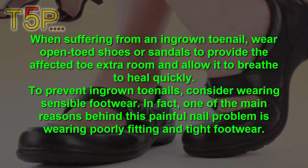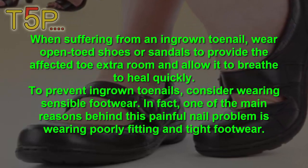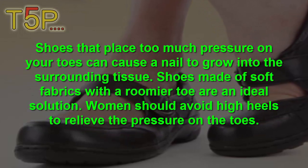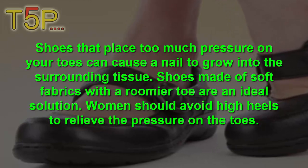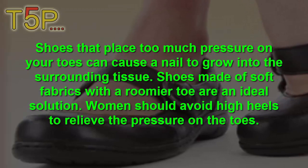The reasoning behind the painful nail problem is wearing poorly fitting and tight footwear. Shoes that place too much pressure on the toenails can cause the nail to grow over and into the surrounding tissue. Shoes made of breathable fabrics with a roomy toe box are also an ideal solution. Women should avoid high heels to relieve the pressure on the toenails.